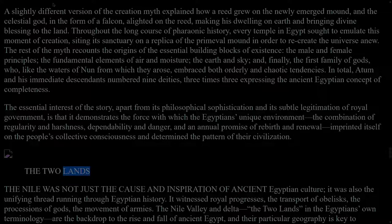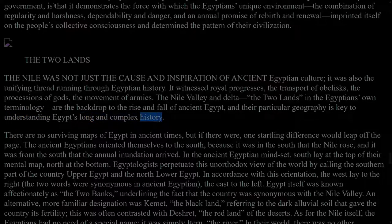The Two Lands. The Nile was not just the cause and inspiration of ancient Egyptian culture; it was also the unifying thread running through Egyptian history. It witnessed royal progresses, the transport of obelisks, the processions of gods, the movement of armies. The Nile Valley and Delta — the two lands in the Egyptians' own terminology — are the backdrop to the rise and fall of ancient Egypt, and their particular geography is key to understanding Egypt's long and complex history. There are no surviving maps of Egypt in ancient times, but if there were, one startling difference would leap off the page. The ancient Egyptians oriented themselves to the south, because it was in the south that the Nile rose, and it was from the south that the annual inundation arrived. In the ancient Egyptian mindset, south lay at the top of their mental map, north at the bottom.